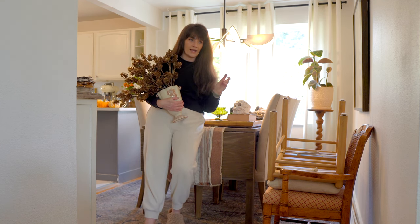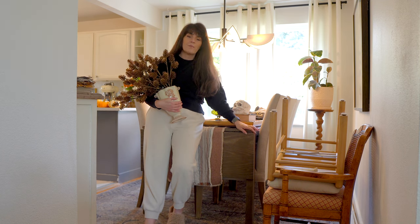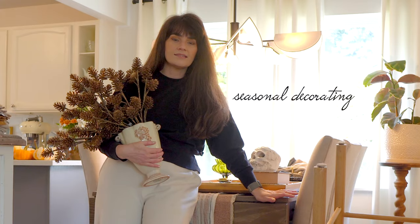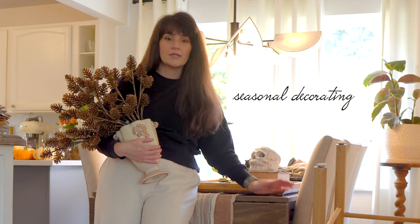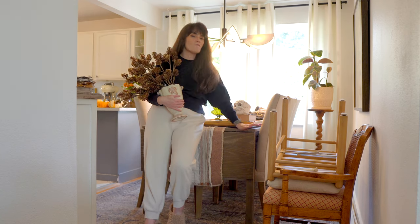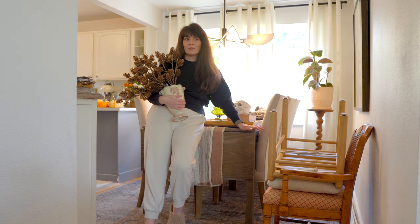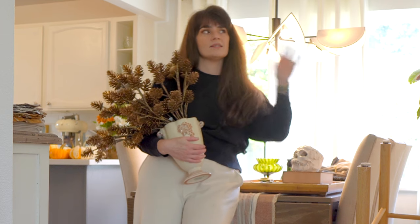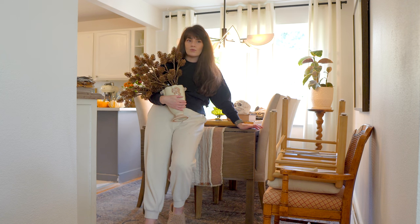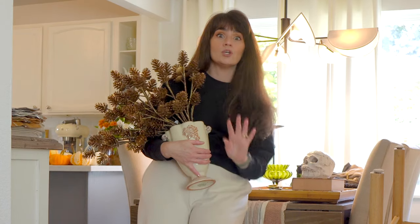Instead of doing holiday decorating — I do have a fair amount of Halloween specific stuff because it's my favorite holiday — for the most part I try to pursue seasonal decorating. That means instead of buying Halloween specific, Thanksgiving specific, Christmas specific stuff, I just try to do fall decor, winter decor, and then incorporate some lighter items for spring and summer. I don't want to have 16 changes of decor every year. Just a couple quick pillow switches, blanket switches, table decor, and front porch decor makes a huge difference.